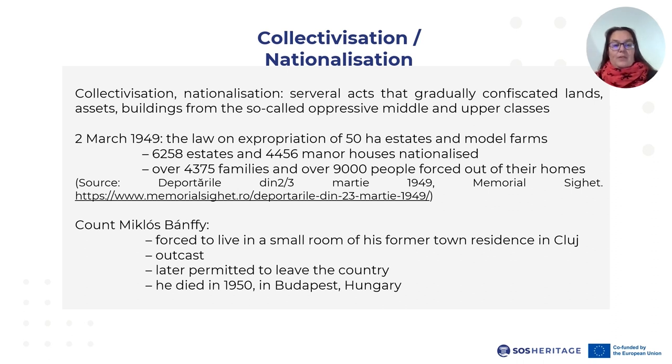Count Miklos Banfi was able to clear his name. However, he was forced to live in a small unheated room of his former town residence in Cluj, being treated as a social pariah. He was unemployable due to his social status and was forced to sell all of his valuables to stay alive. As his health declined, he was permitted to leave the country and rejoin his family in Budapest, where he shortly died in 1950.